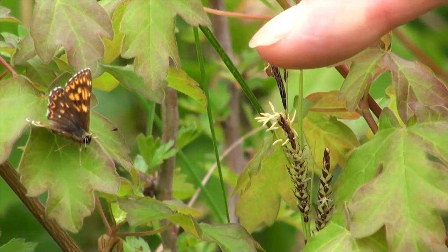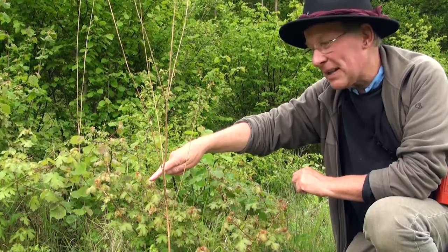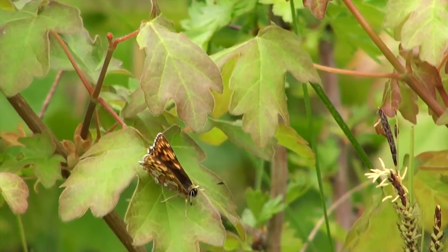This is his grace the Duke of Burgundy. We have no idea how this tiny little butterfly got that name, but it's a cracker of a name. Sadly, this is one of Britain's most rapidly declining butterflies. It is in serious trouble and needs a massive conservation effort, and it's getting it.